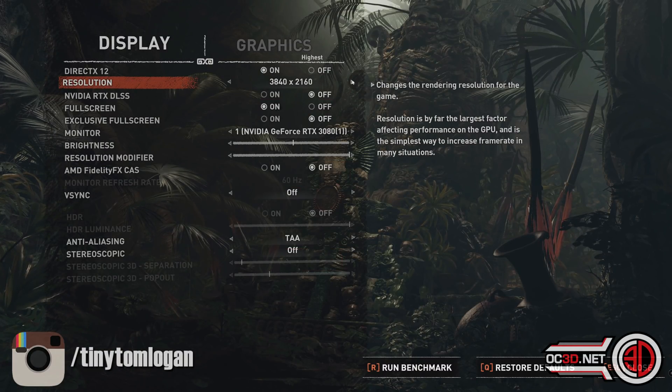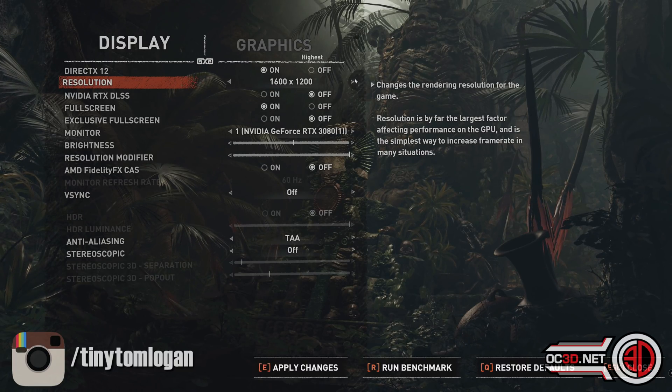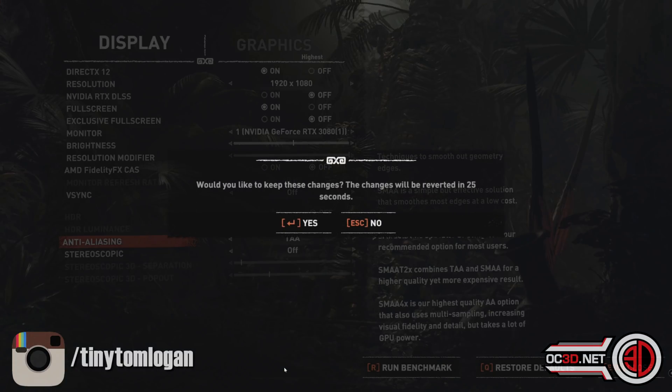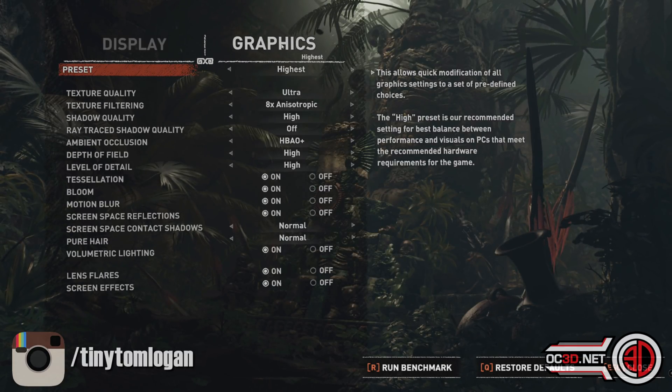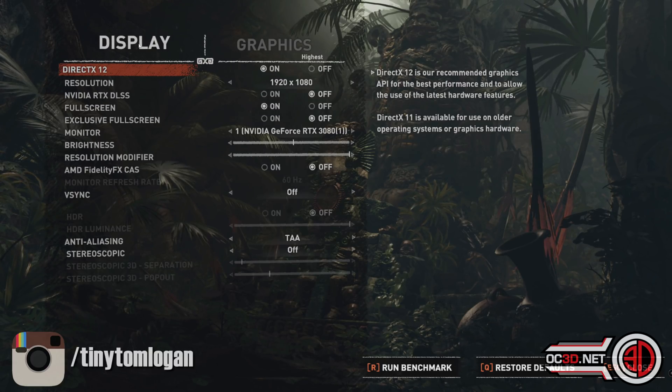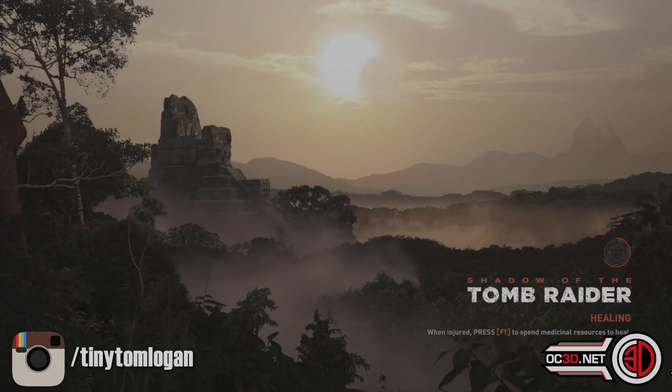On to Shadow of the Tomb Raider. Turn the resolution back to 1080 — again, just for maximum frames to really stress the CPUs out. And then what we do is just run the inbuilt benchmark. With the inbuilt benchmark there are quite a lot of sections to it, so we're just going to show you the very first one today.